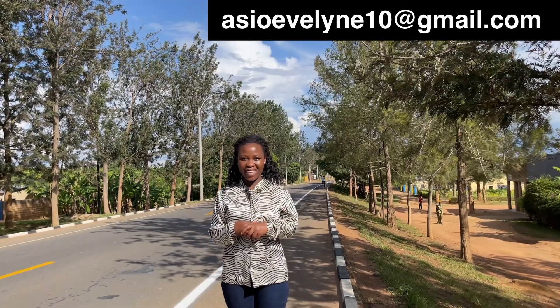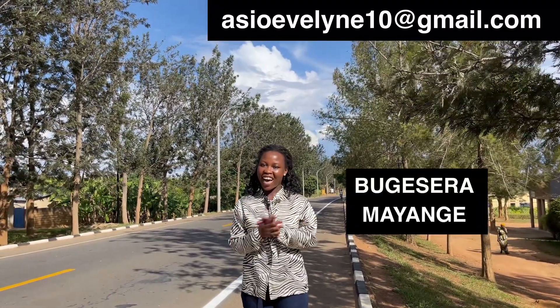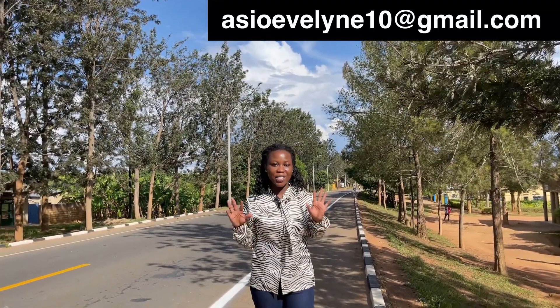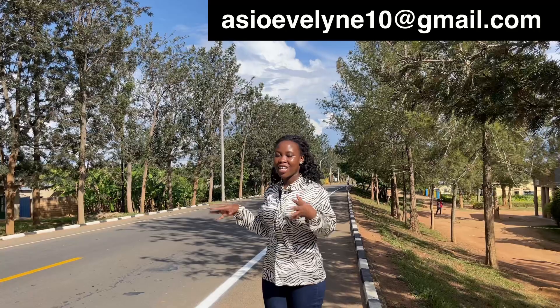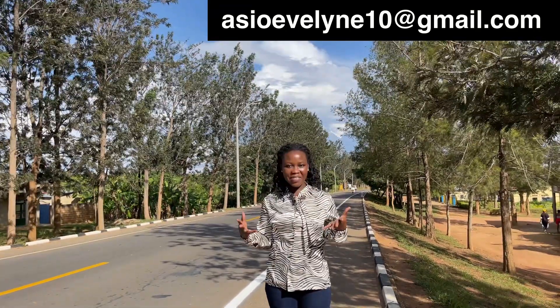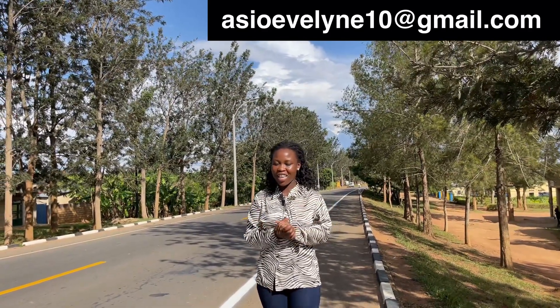Hi everyone, welcome to the channel. I'm Evelyn, in case you are new here. Today we are in Bugesera again, in Mayanje, and we are looking at residential land for sale. We're starting the video from the highway so you can have an idea of the neighborhood of the land we are looking at. Today we are going to be looking at two options, both of them in Mayanje.